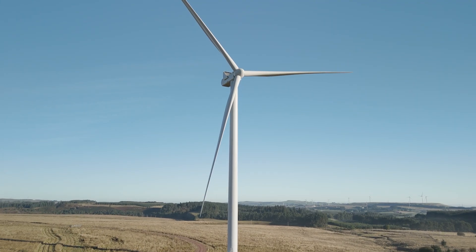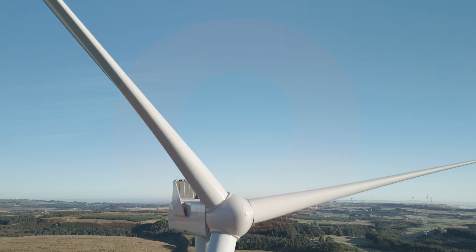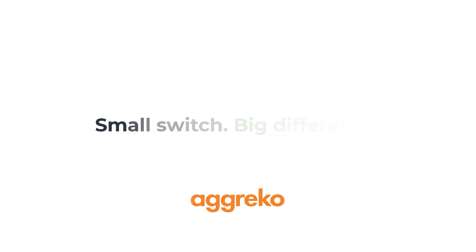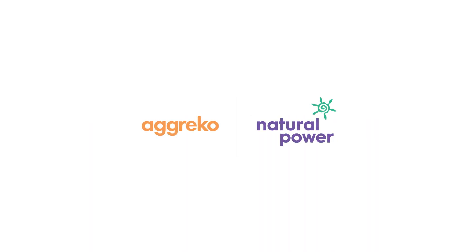Through Greener Upgrades, we are helping to support the transition to renewable energy by powering the journey to net zero. Greener Upgrades from Agreco — small switch, big difference. Greener Upgrades, and you.